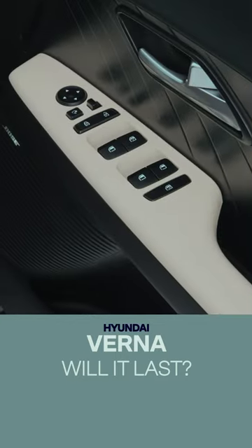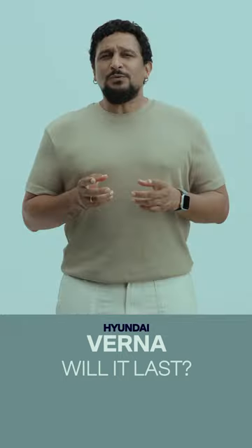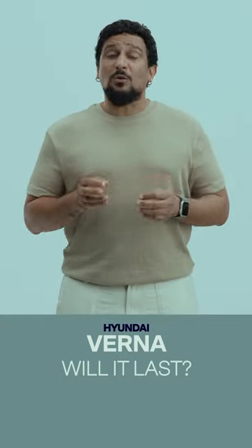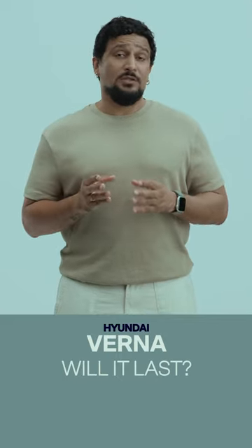The door pads with the satin finish look like they'll scuff easily and age fast. So while it isn't a judgement, even the doubt eats into the experience. Has Hyundai thought things through?